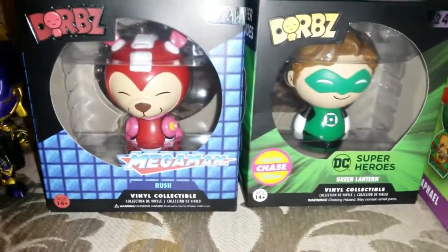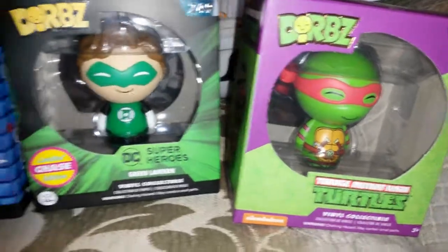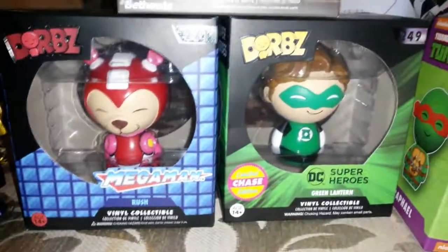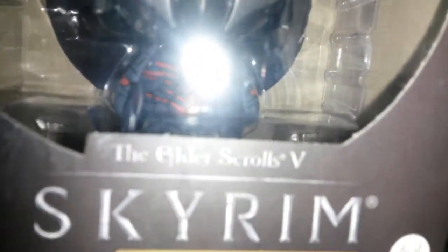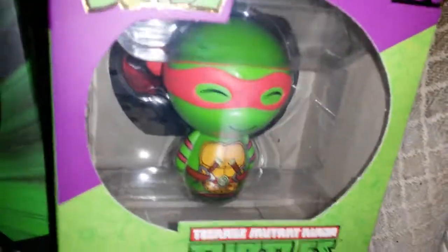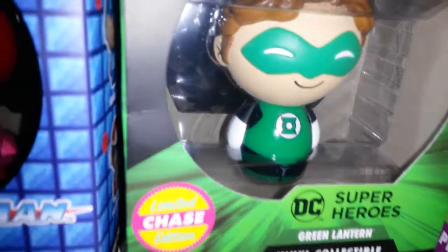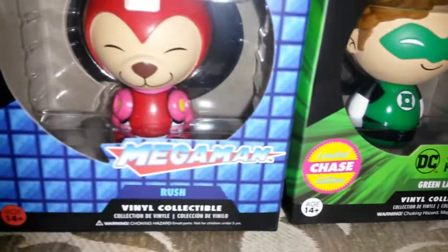The bargain with these is they're online now — I've seen them from £17.99 to £25. These figures here in B&M, if you live in the UK and you're a collector of toys or figures, they're £2.99 — an absolute bargain. The detail on this one is amazing. For £2.99 to get a Raphael, a limited chase Green Lantern, and the Mega Man Rush — it's pretty amazing. I thought the double packs were good value at £9.99.